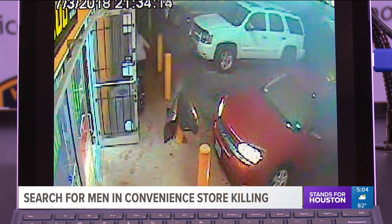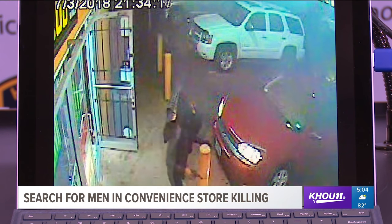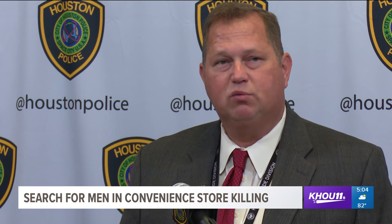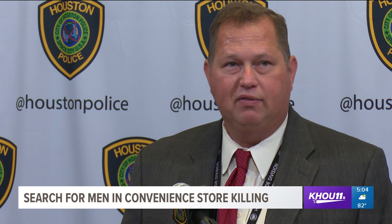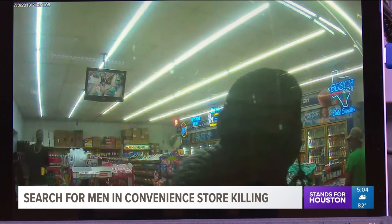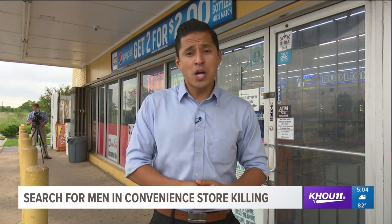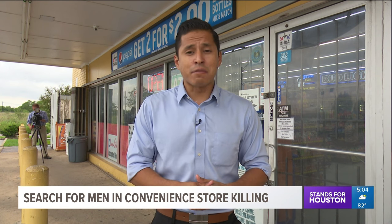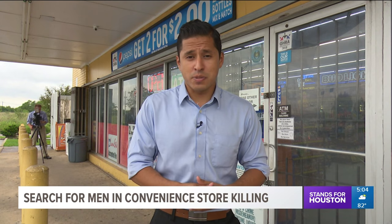HPD believes the suspects fled into the nearby neighborhood. Investigators are hoping someone will recognize the two men. "We have got absolutely nothing in this case, which is why we're here today. We just need one phone call — just one person saying hey, I think I might know who these crooks are." If you have any information regarding this incident, you're urged to call Crime Stoppers at 713-222-TIPS.